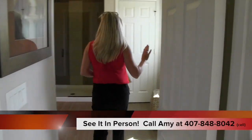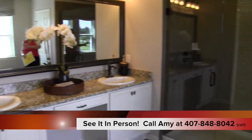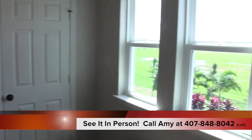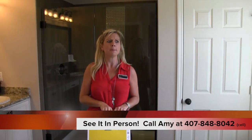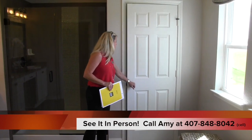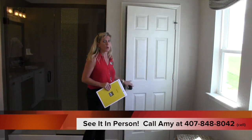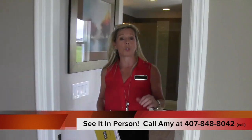The master bath has a really nice big glass walk-in shower, a separate privacy door to the toilet, a double vanity with a makeup station in the middle, and windows that make it nice and bright — which is rare for master bathrooms. There's also a linen closet that's actually quite large.